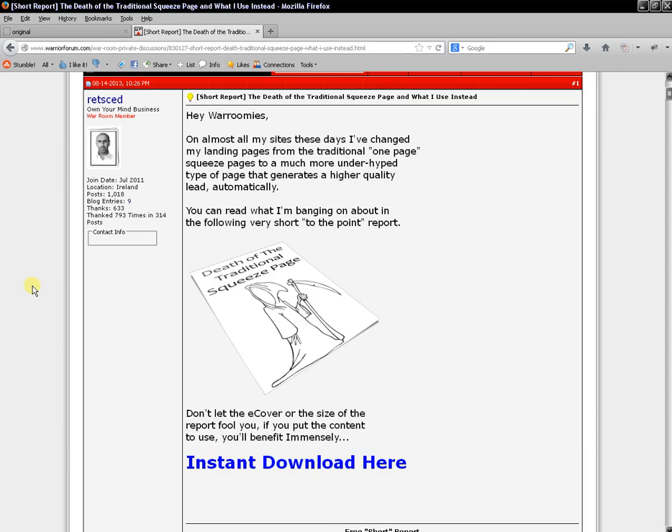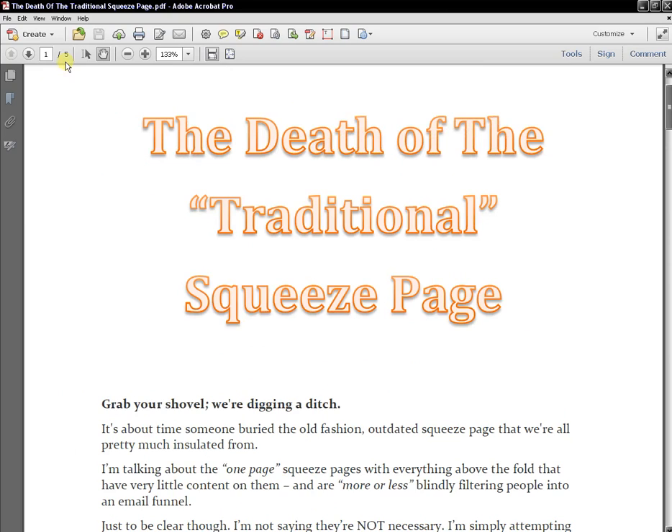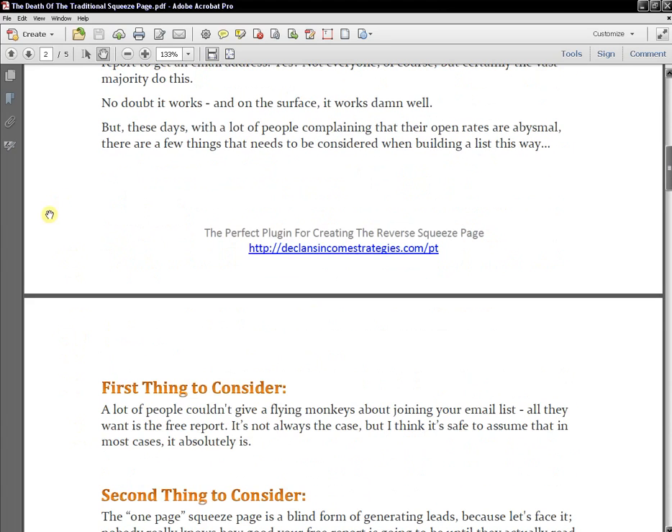I just use an instant download for this report, and remember nearly a thousand people have downloaded it already — completely free. This report is only five pages long, so it does not need to take you forever to create. If you already have a squeeze page report you're giving away, you could take that exact report, put it into the War Room for free, and let people download it. These are people who were never going to read your report anyway, so it's not costing you any extra work, time, or money.